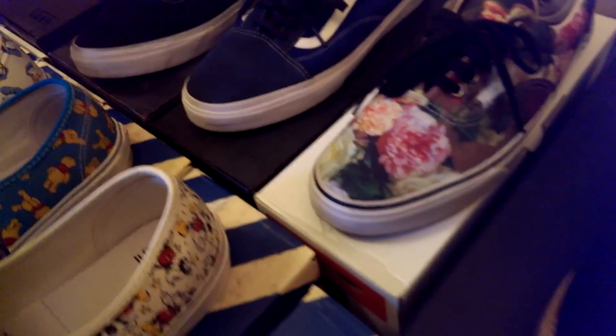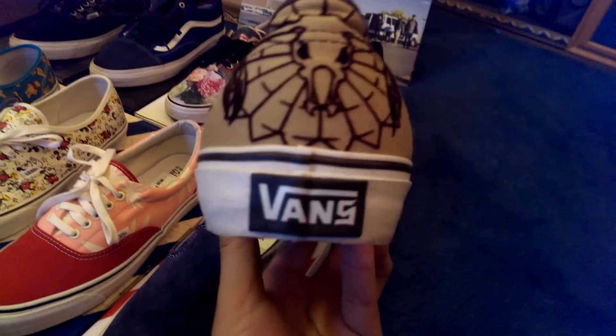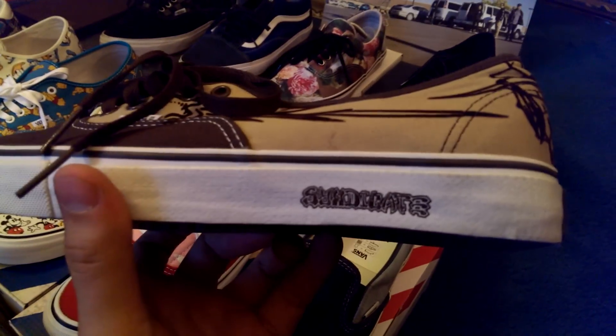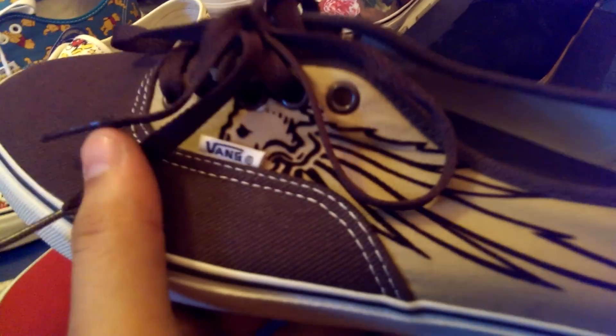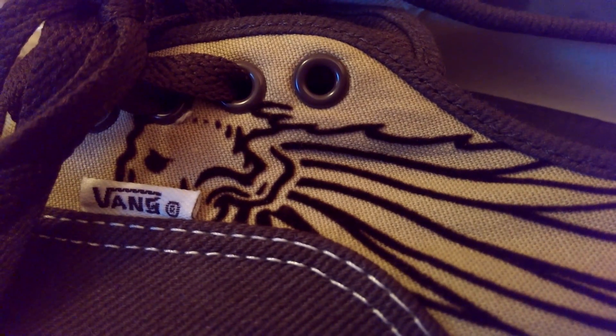Last but not least, we got the West Humpston Authentics from back around 2006 or 2007 — old school Syndicate, back with the drawer boxes. These are a size 11.5 but unfortunately they're a little too small for me, this shoe ran pretty small. Still looking for a 12. These are still deadstock. Got that felt graphic on the side — definitely unique.